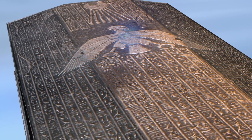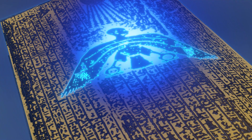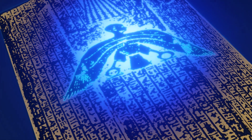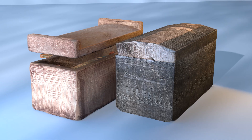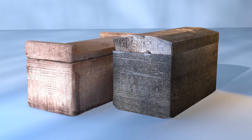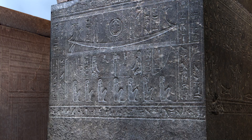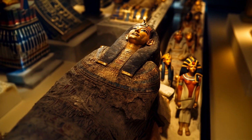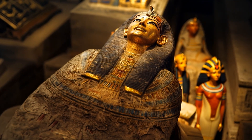Many sarcophagi were engraved with images of Nut, the sky goddess, symbolizing her embrace as the deceased transitioned into the afterlife. The base of the sarcophagus served as the final resting place, often carved with protective spells and religious imagery. Some even contained small compartments for funerary goods or inscriptions explaining the journey to the next world.